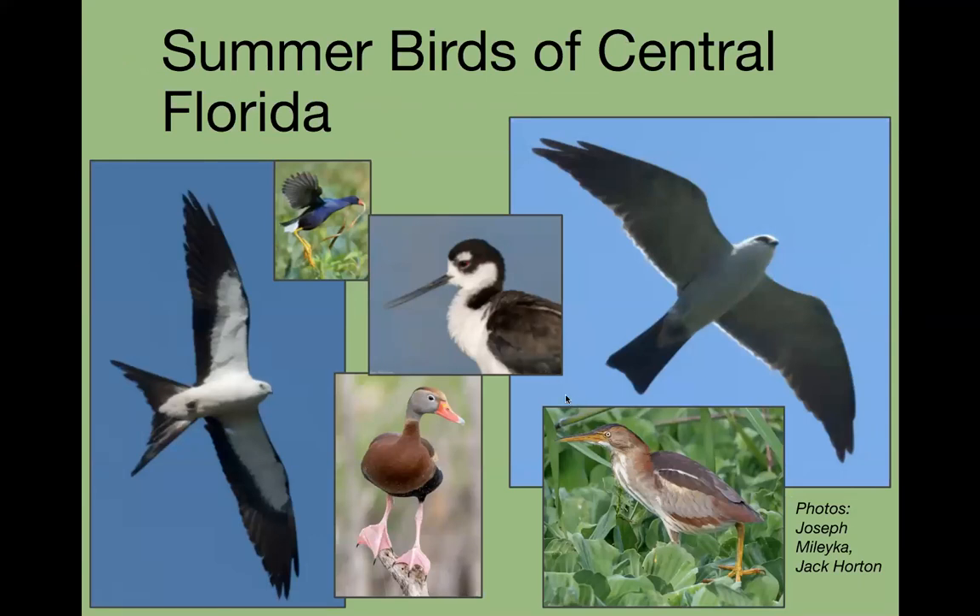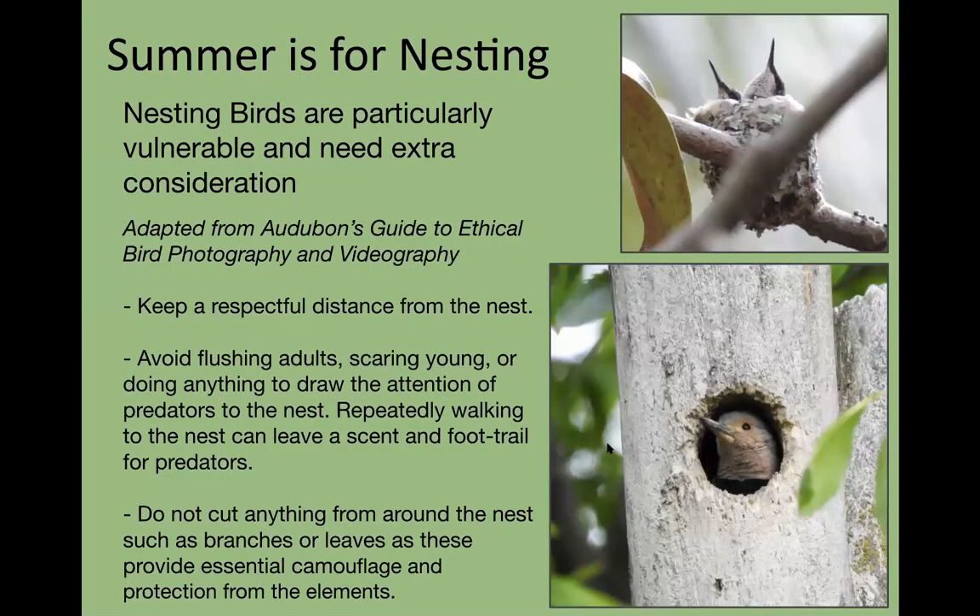Now we'll start summer birds of central Florida. Our goal is to share birds you might find if you decide to take the June Challenge — which I'll warn you is addicting. Some birds are relatively easy to find and some are not. Everything you're going to see in tonight's program, except 'this week in birding,' are birds you could potentially find here.